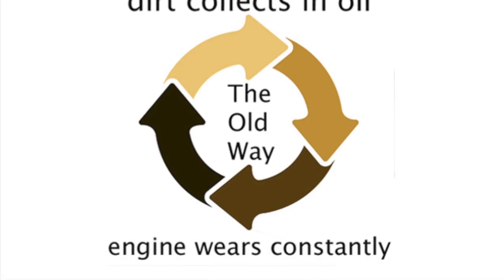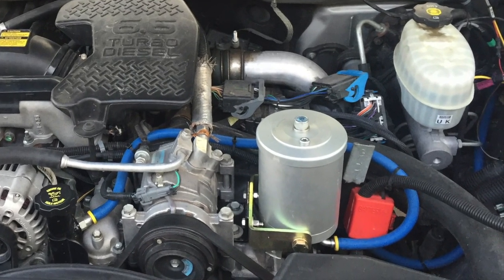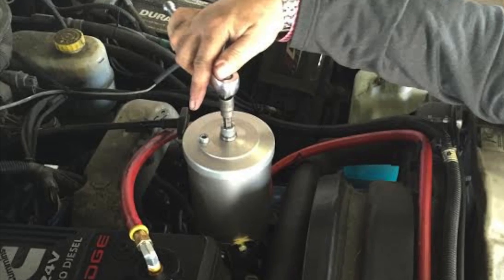Experts all agree, the only way to keep your oil clean and radically extend the life of your engine is a remote mounted or bypass filter.